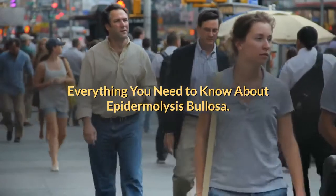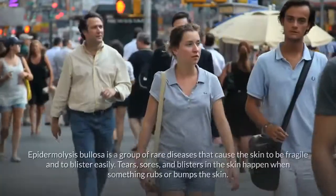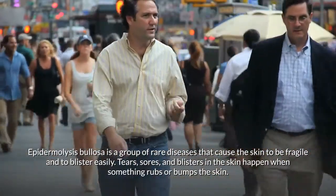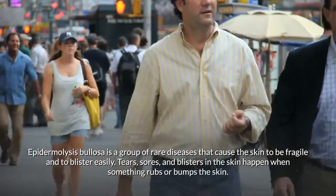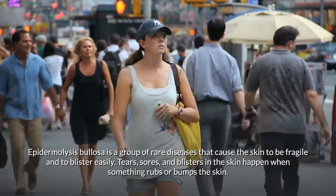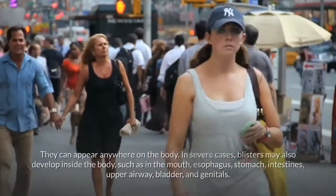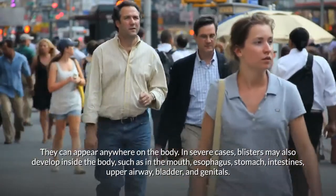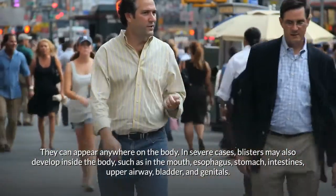Epidermolysis bullosa is a group of rare diseases that cause the skin to be fragile and to blister easily. Tears, sores, and blisters in the skin happen when something rubs or bumps the skin. They can appear anywhere on the body. In severe cases, blisters may also develop inside the body.